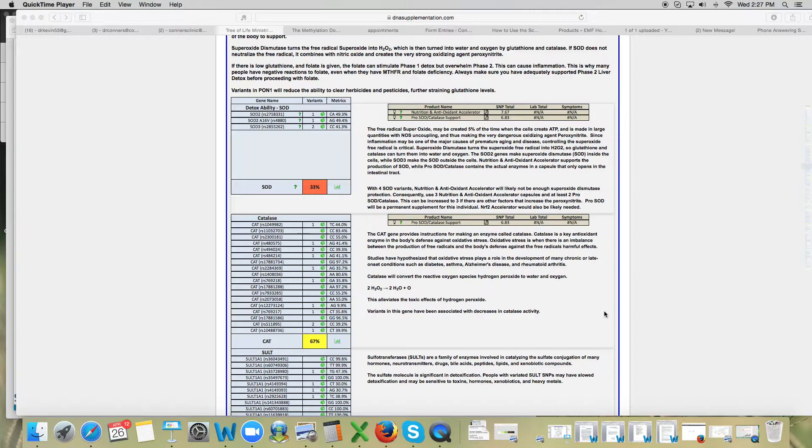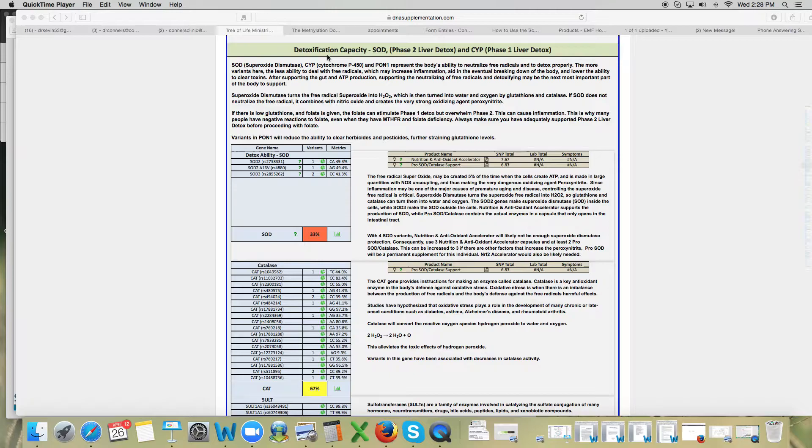Dr. Connors here again to talk to you about some more of your genetic pathways that we are looking at when we go over your review. This is my software — this is the practitioner report, not the patient report, so it has a little bit more detail than what you can see in your report. This is what we're looking for when we look at your detox pathway, which your report labels as detox pathways.